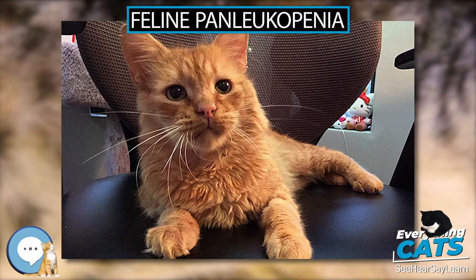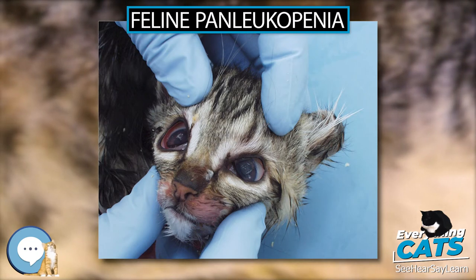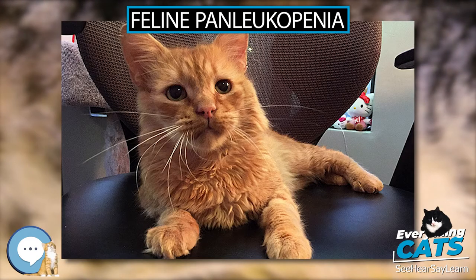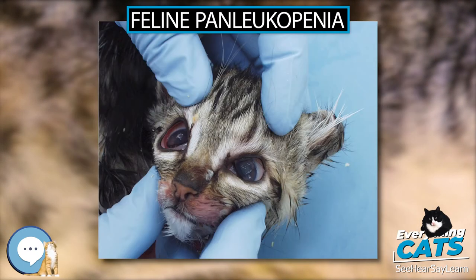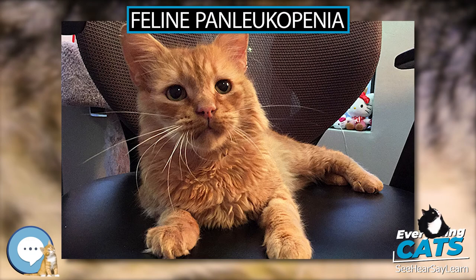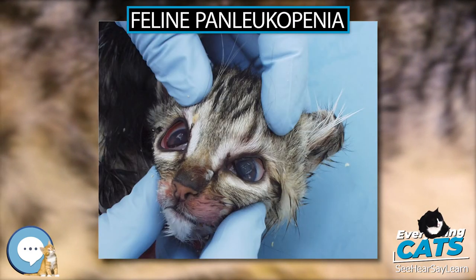Diagnosis: A presumptive clinical diagnosis of FPLV can be made for kittens with appropriate signalment, history, clinical findings, and no prior vaccination. The clinical diagnosis is usually supported by documenting parvovirus antigen in feces by ELISA (enzyme-linked immunosorbent assay) and PCR (polymerase chain reaction) assays. The availability of validated assays varies by country but is becoming more common. PCR assays are so sensitive that FPV DNA can be amplified from feces of cats vaccinated with modified live strains of the virus.